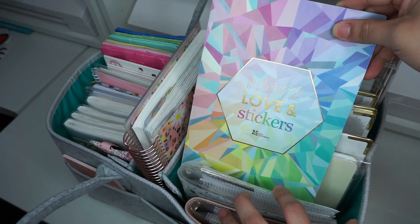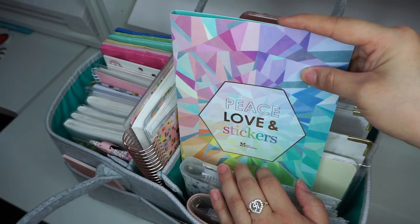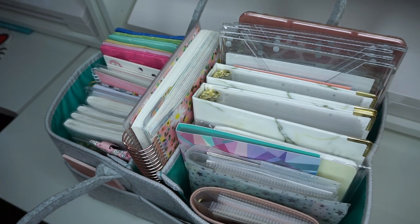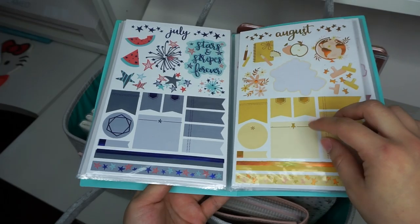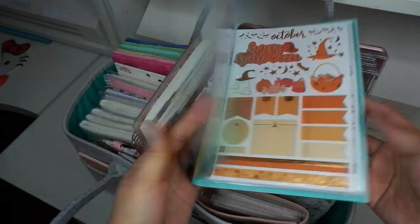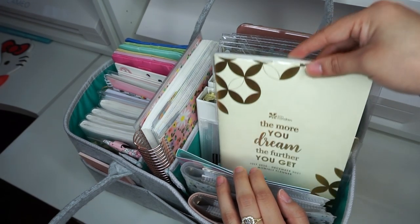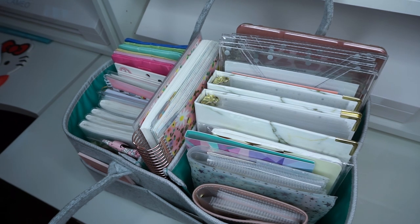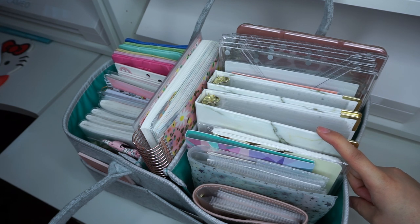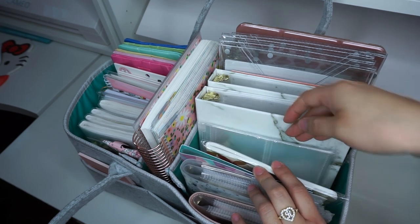Next I have a sticker album from Erin Condren where I keep all of my budget stickers for my deluxe monthly planner. I made a video all about organizing my Erin Condren stickers — I'll leave a link below. After that sticker book I have one of these new Erin Condren petite monthly planners. I typically use these to test out my stickers. I do sell budget stickers in my shop Romina Rosa at rominarosa.com. I keep this here in case I want to try out new petite planner stickers.